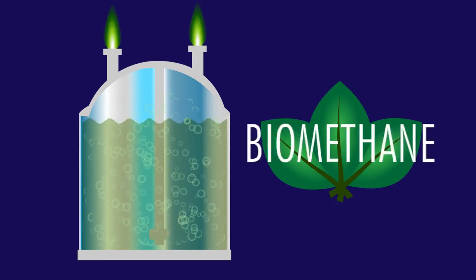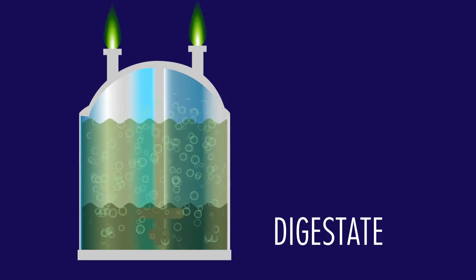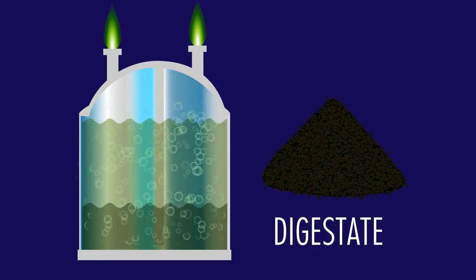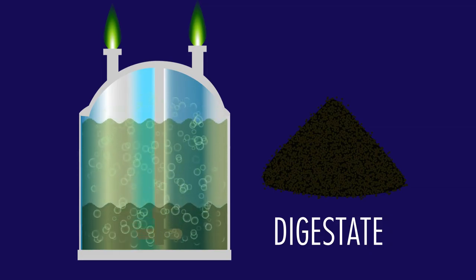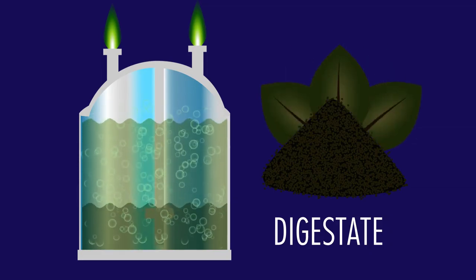Inside the tanks we're left with a waste product called digestate. Another fantastic thing about this process is that the waste digestate is a great fertilizer — it can be used instead of petrochemical fertilizers. So not only has renewable gas been produced, but an organic fertilizer is made.